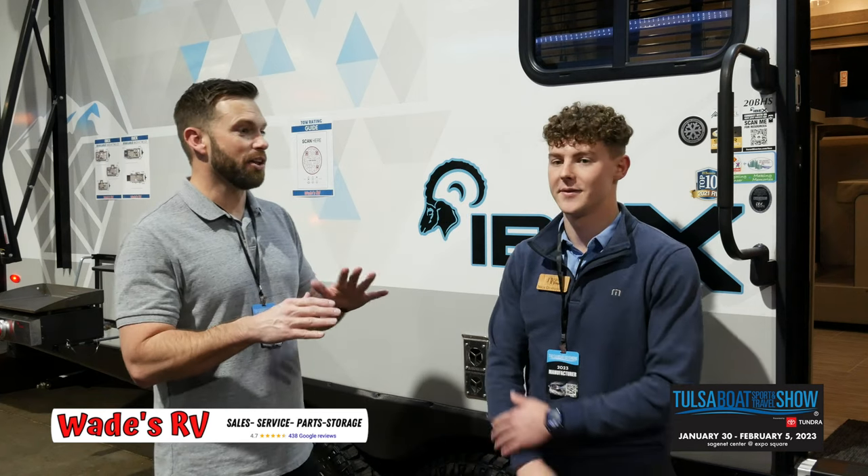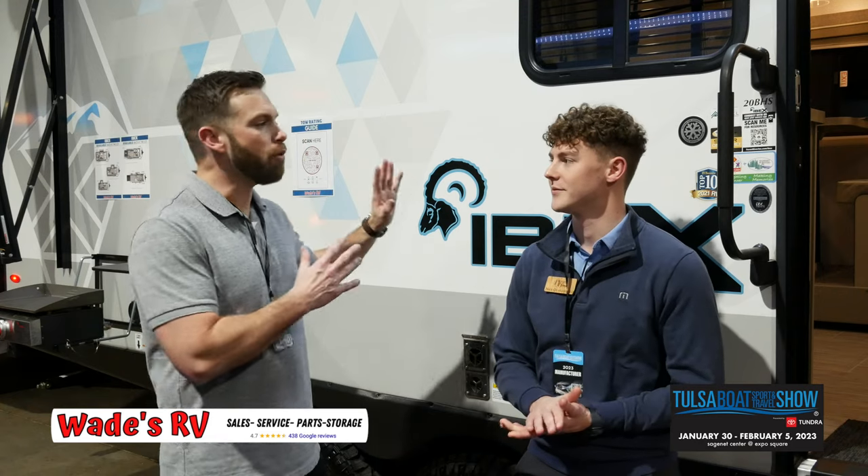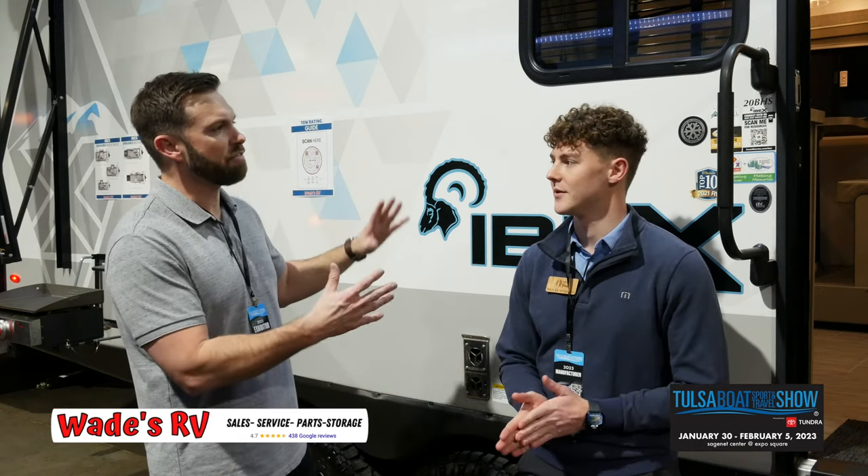That's so awesome. So when I talk to people about the Ibex, I love this thing because I tell them — I don't want to say you could go off-roading because someone's going to take that to the extreme. I always say you can go off the beaten path. So with that being said, what are some features that you like when you're going off the beaten path?